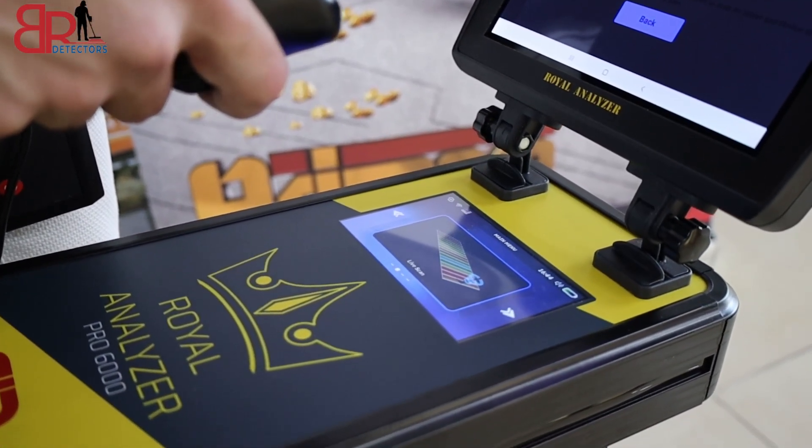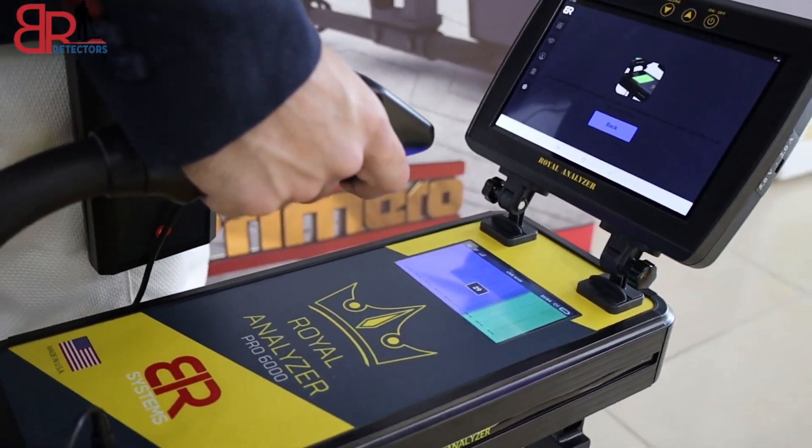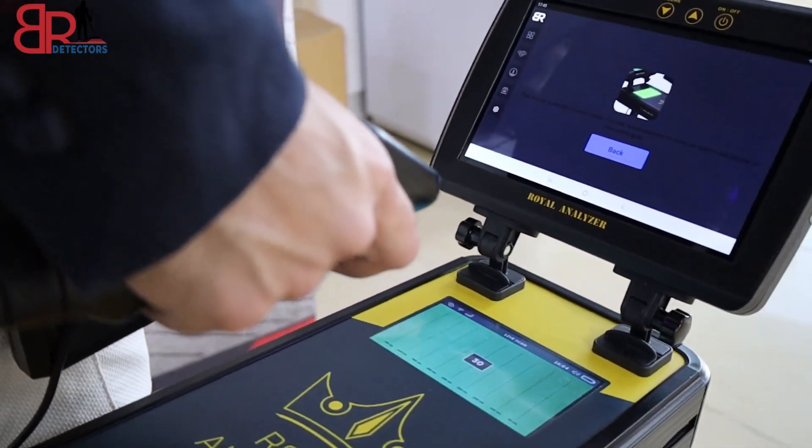When the device detects the target, it appears on the device screen showing that there are minerals or voids, displayed as a shape of color and an auditory alert.